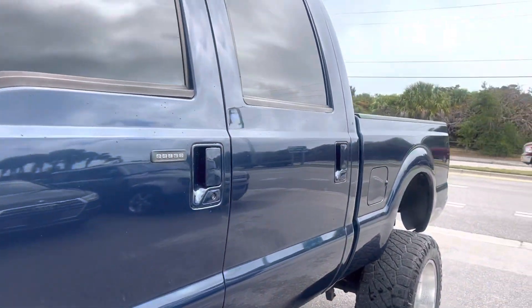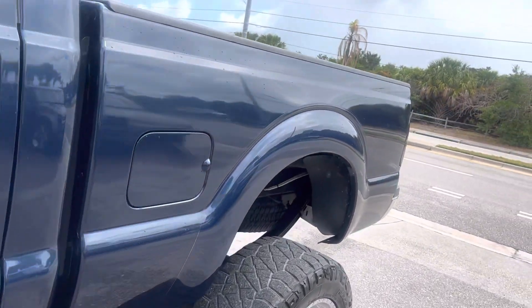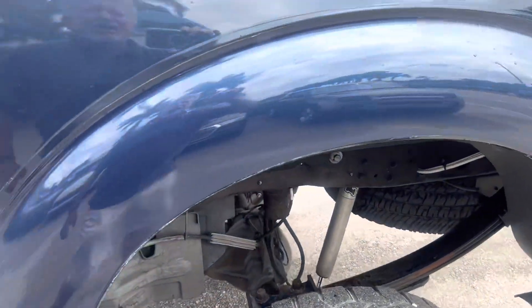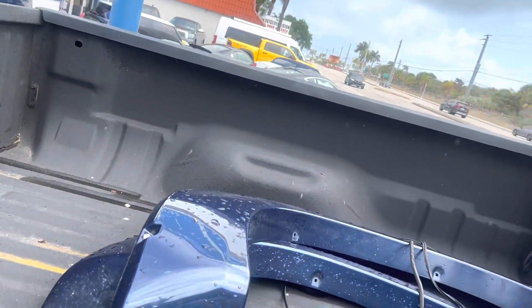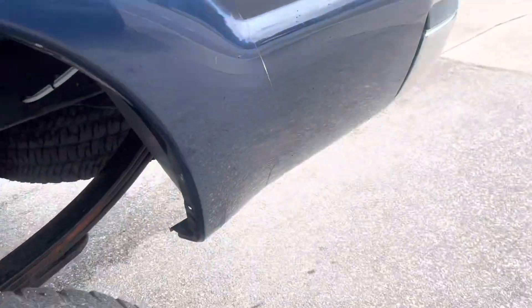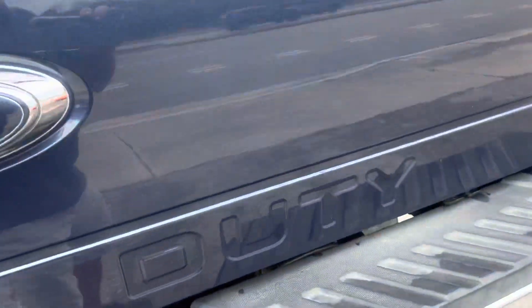We do these walk-around videos for out-of-state, out-of-town people, or anybody who's not going to get a chance to see the vehicle in person before they pick it up or have it transported to them. We're going to walk around and point out any flaws — dents, scratches, nicks, or any excess wear and tear. We're going to let you know about it.